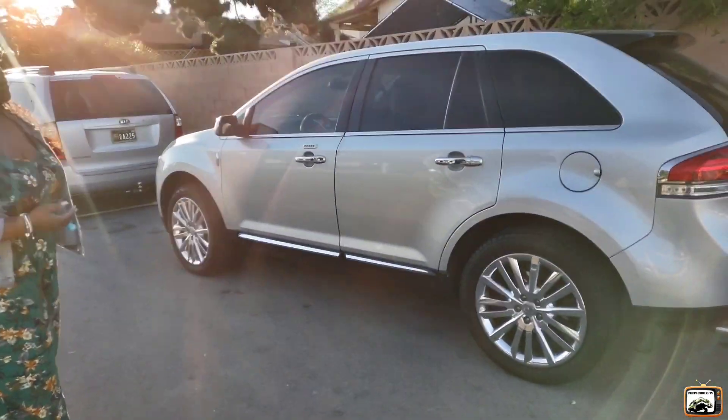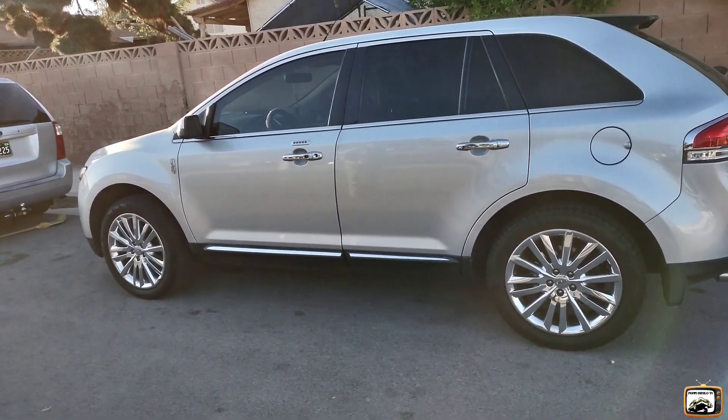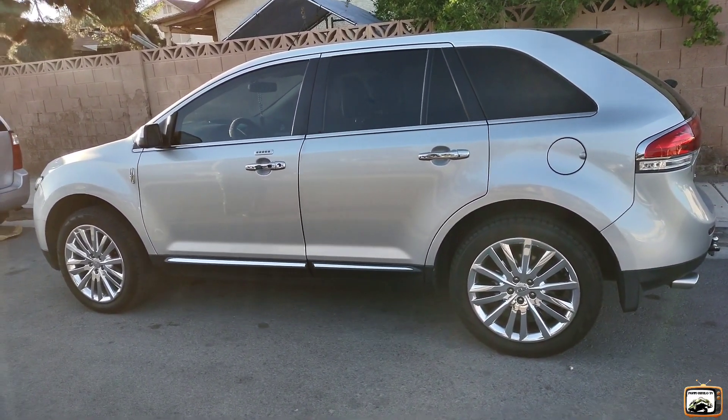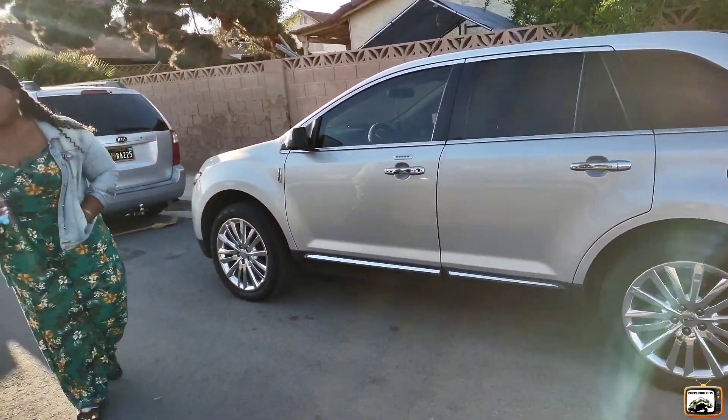When you close the trunk, you just push the button and it closes on its own — you don't want to force it down. A lot of people sleep on the older models, but a lot of these older models do the same thing that the newer ones do, but at a lower price.